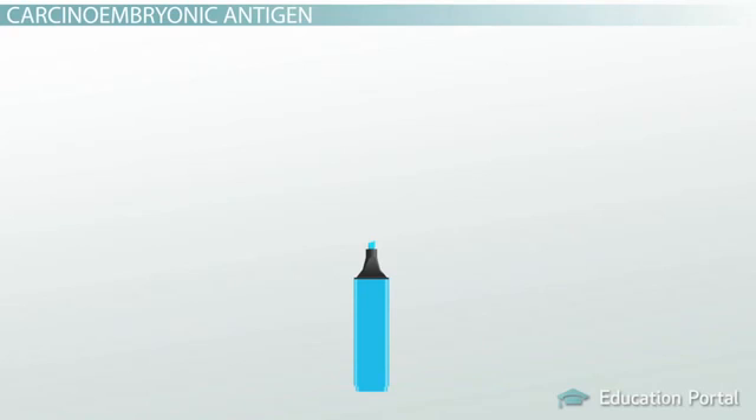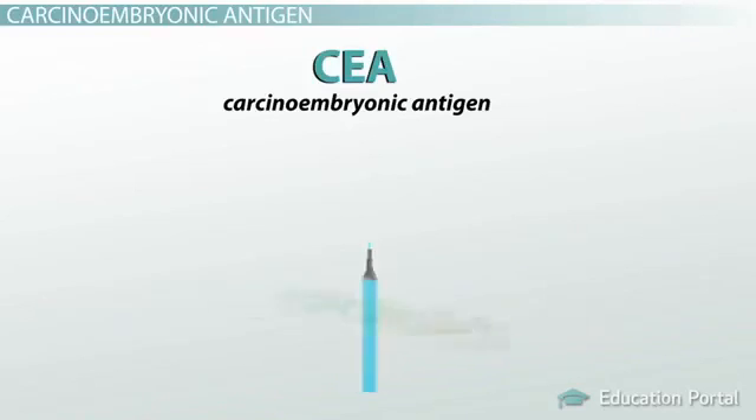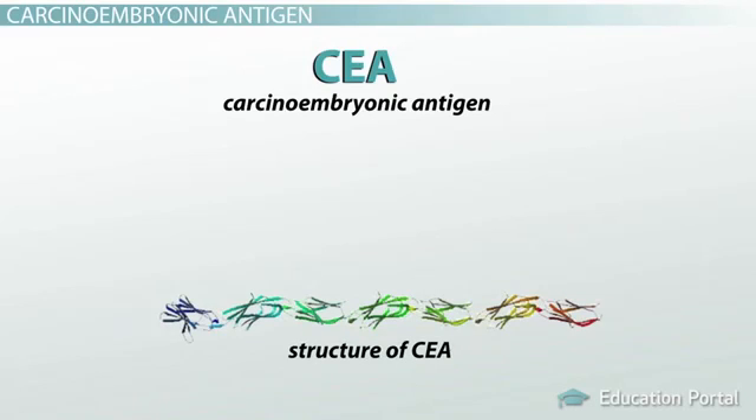Finally, another tumor marker I'd like to discuss is known as CEA, or carcinoembryonic antigen. The reason I chose to discuss this marker is to show you the varied applicability of tumor markers as a whole. CEA isn't used as much to screen for or diagnose cancers as AFP and PSA are for their respective cancers.